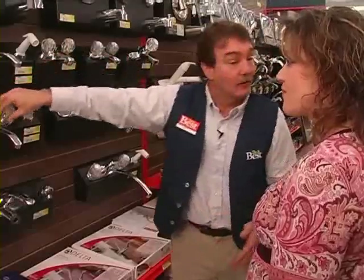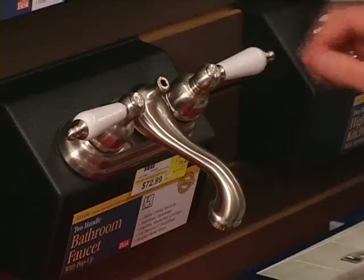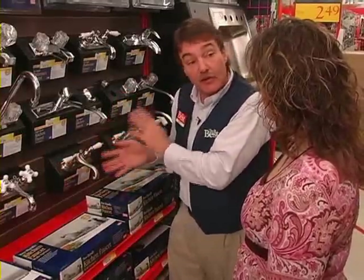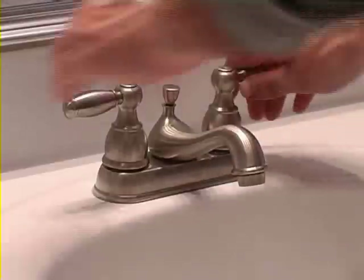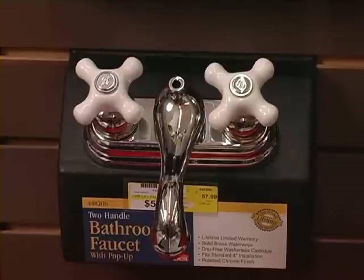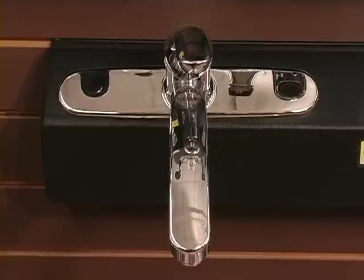Now, a moment ago we talked about swapping out bath hardware, but there are some other things in the bathroom that you can usually exchange without expending enormous amounts of time, money or effort, namely the faucets. As with hardware, the most popular faucet finishes tend to be polished chrome, satin nickel and oil rubbed bronze along with two-tone chrome and brass. Faucets come in a vast array of designs to complement any decor, whether it's traditional, contemporary or any style in between. Faucets also come in different sizes and it's important to get the right size so that the faucet will fit the holes in the vanity top.